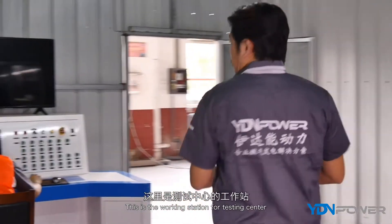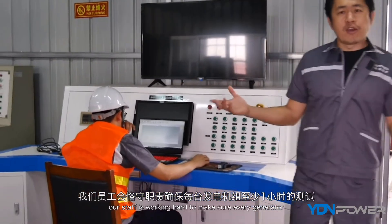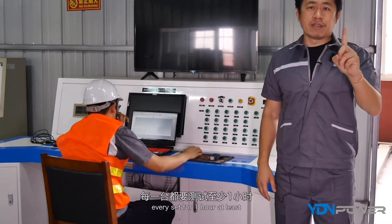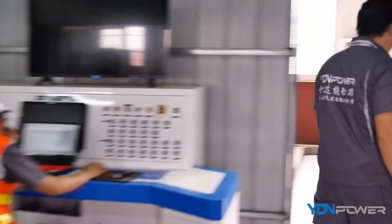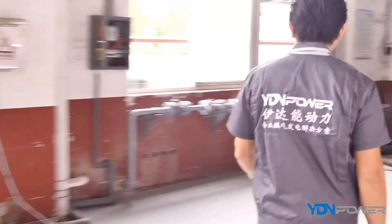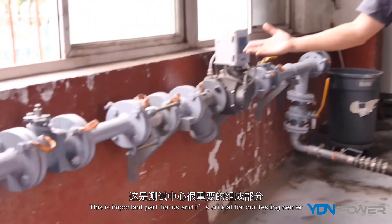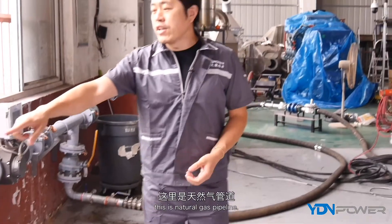This is the working station for our testing center. Our staff work hard to make sure every generator set is tested for at least one hour. Remember — every unit, at least one hour. This is a critical and important part of our process. This is the natural gas pipeline supplying the test area.